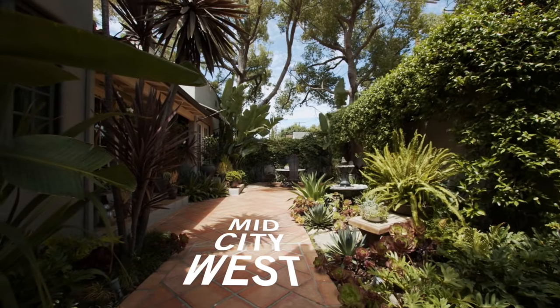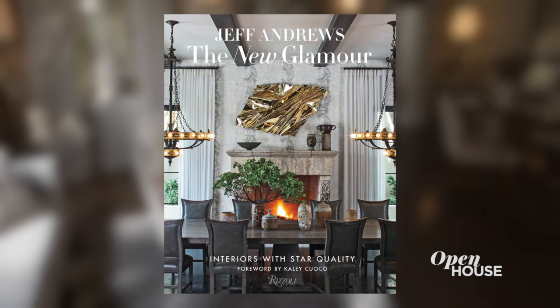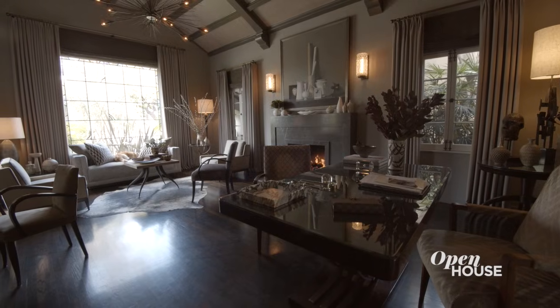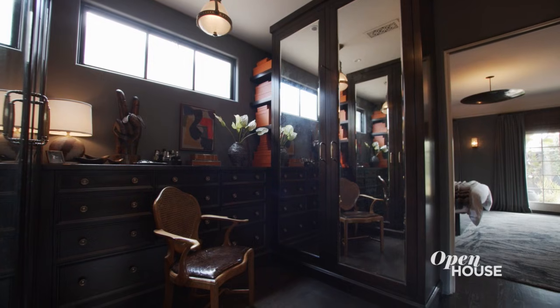Let's start things off in the mid-city west area of Los Angeles with sought-after designer Jeff Andrews. Jeff is also the author of the new book Glamour Interiors with Star Power, which shows how even the smallest design gesture can completely change the vibe of a space — a design philosophy Jeff truly lives by in his own home.